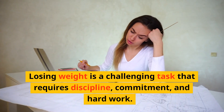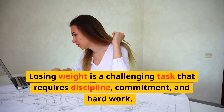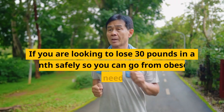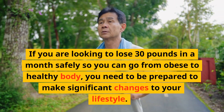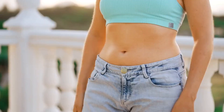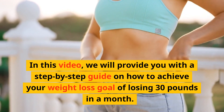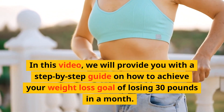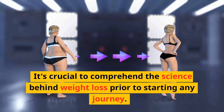Losing weight is a challenging task that requires discipline, commitment, and hard work. If you are looking to lose 30 pounds in a month safely so you can go from an obese to a healthy body, you need to be prepared to make significant changes to your lifestyle. In this video, we will provide you with a step-by-step guide on how to achieve your weight loss goal of losing 30 pounds in a month. It's crucial to comprehend the science behind weight loss prior to starting any journey.